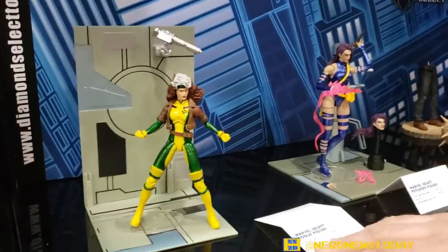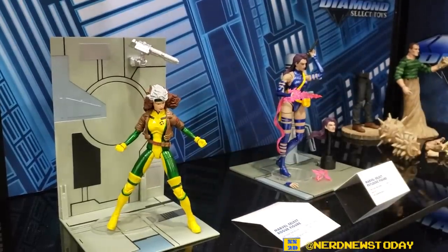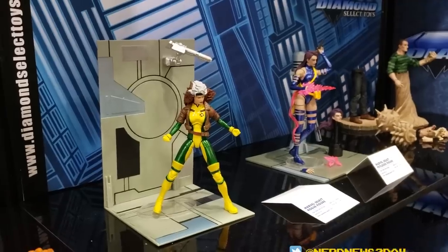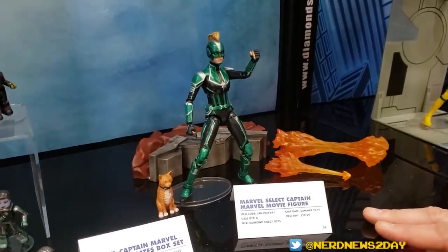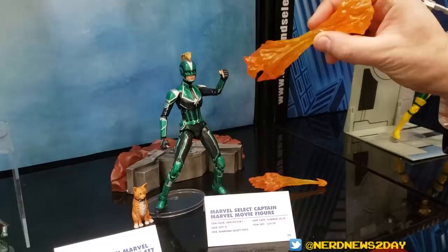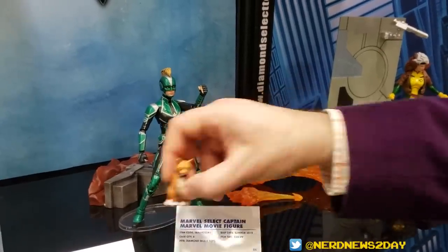This is a production sample of Rogue — this is what she's actually going to look like. She's fully poseable and very cool. One of my favorite things about the figures you guys do with women in particular is the body sculpts are so much better than what Hasbro does. Another female — the Captain Marvel Movie Select. She'll come with some additional energy effects that plug onto her hand, and she also comes with Goose, who everybody is very excited about.